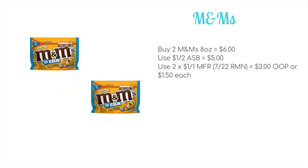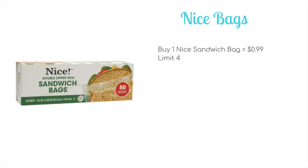We have a deal on the M&M sharing size bags, the 8-ounce or larger. You'll pick up two for $6. We have a $1 off two coupon in the August savings book to drop it down to $5. Then you'll want to use two of the $1 off one manufacturer coupons from the 7/22 Retail Me Not. This means you'll pay $3 out of pocket, or just $1.50 per bag.